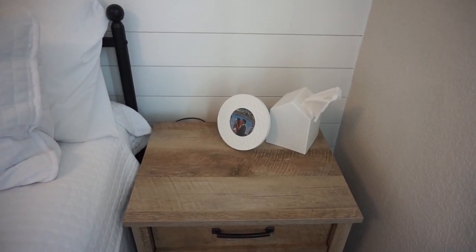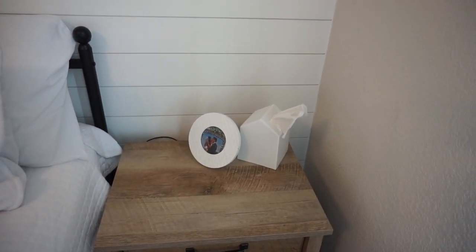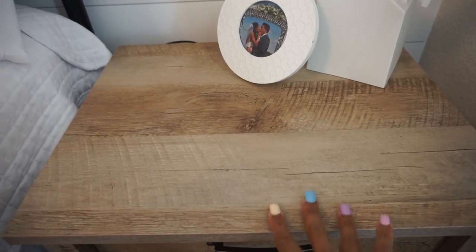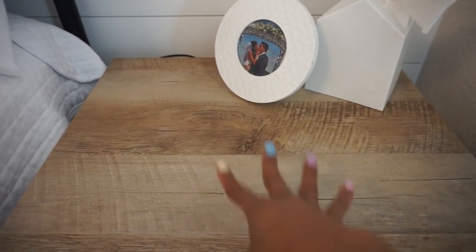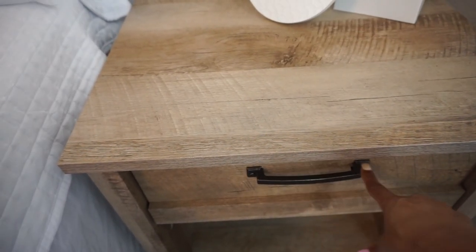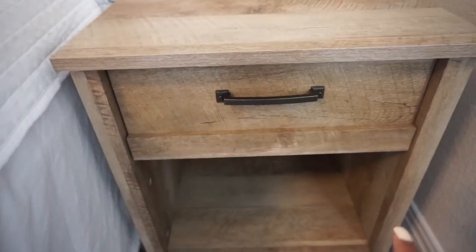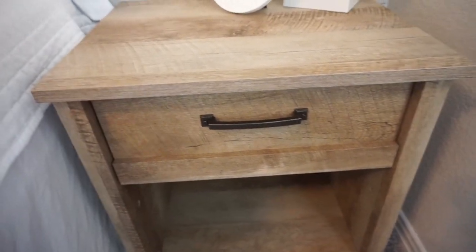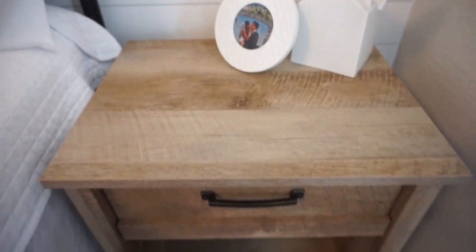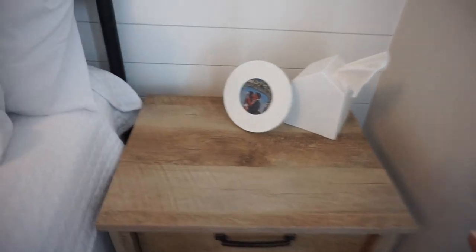We're gonna start off nowhere else but in my bedroom. The first thing we're gonna talk about is my nightstands and dressers. These are from Amazon — I can't believe it, they are so good. We got two nightstands and two dressers. I love the darker hardware on here. It has an area on the bottom I haven't decorated yet — you guys know we just moved in a few weeks ago — but I love these. The drawers are nice and deep for all of your things.